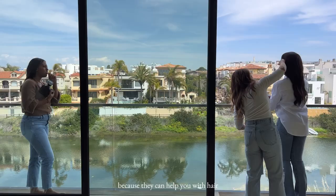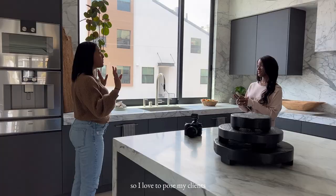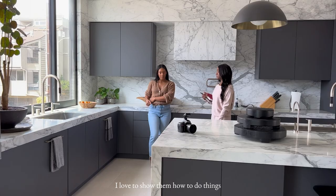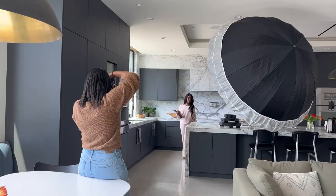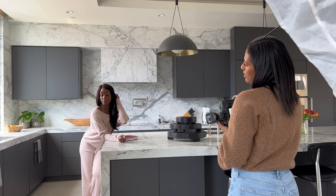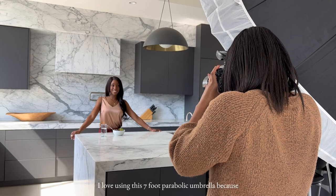You've got to have makeup and hair artists on set with you. I think it's just so helpful because they can help you with hair and all the little things that I can't really see. I love to pose my clients, I love to show them how to do things, show them expressions, and just helping with some hair and also getting some variety in her poses.